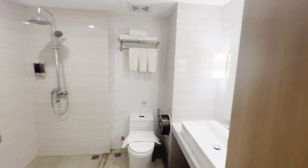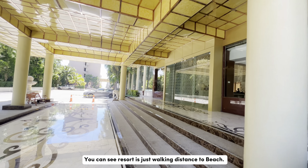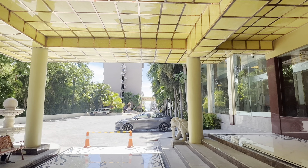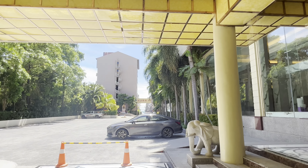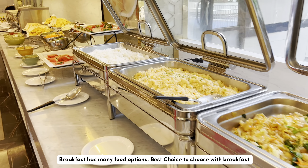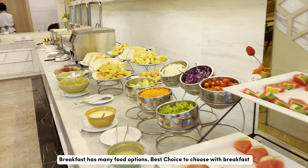Swimming pool is nice and also walking distance to beach. You can see the resort is just walking distance to the beach. Breakfast has many food options — best choice to book with breakfast included.